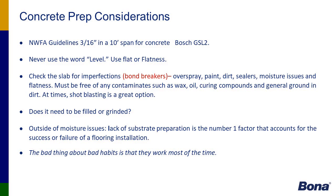Concrete prep considerations, referring to NWFA guidelines and tolerances. The BOSSI GSL-2 is a device used for checking the flatness of concrete — we prefer the word 'flat' rather than 'level.' Various products can act as bond breakers, including paint overspray, dirt, and sealers, which prevent the adhesive from properly gripping the substrate. Lack of substrate preparation is the number one factor in the success or failure of a flooring installation.